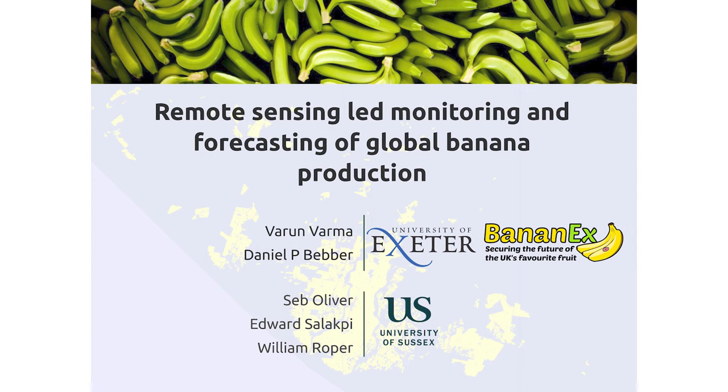I'm Varun Varma from the University of Exeter. At Exeter we're collaborating with Seb Oliver from the University of Sussex for the data science side of our project, which is looking to use remote sensing to monitor global banana production systems.